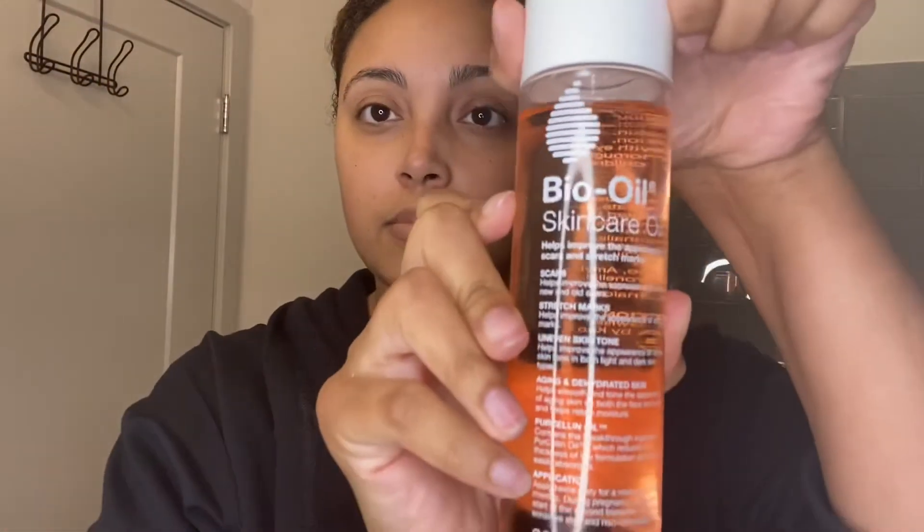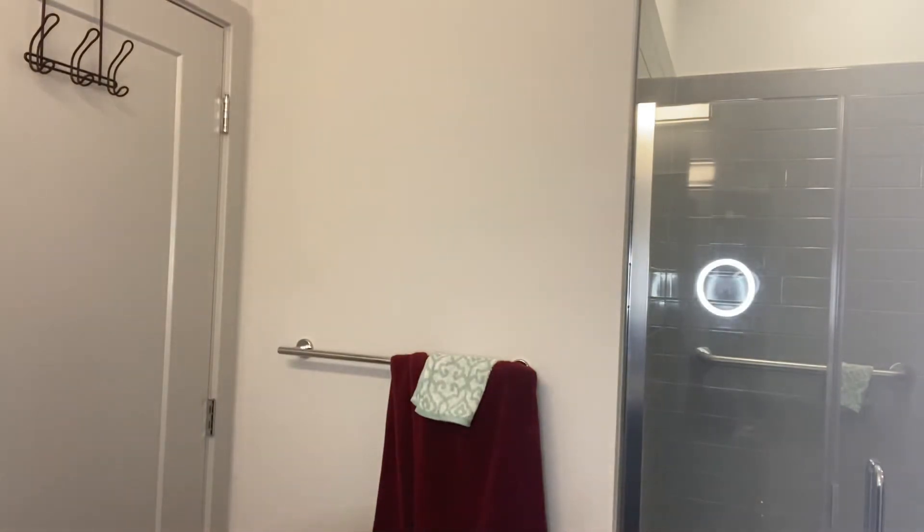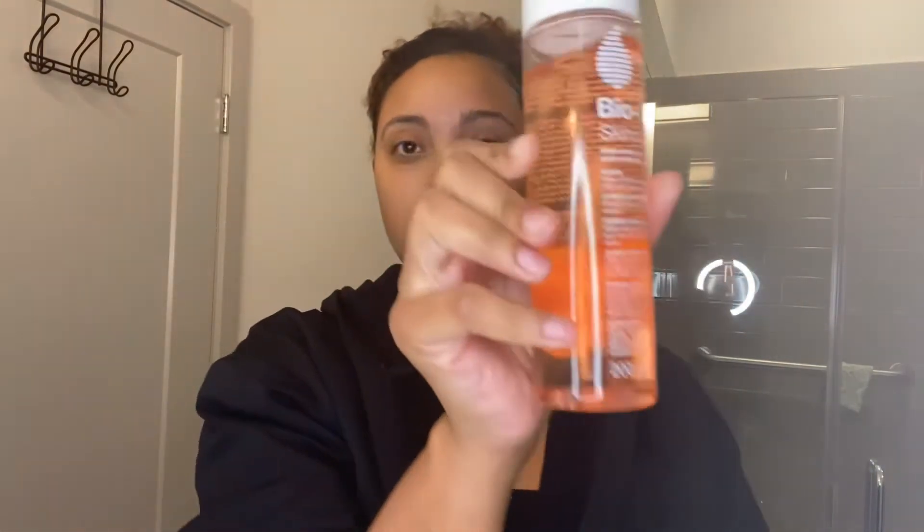I also go in with the Bio Oil skincare oil. I got that off of Amazon. It's really good, but you have to use it for a while. It says it helps with scars, stretch marks, and uneven skin tone. I put it mainly on my chin because I want these dark spots to go away from the mask. You're going to get yourself a little cotton swab and put about four to five droplets on there — make like a nickel-size amount again.